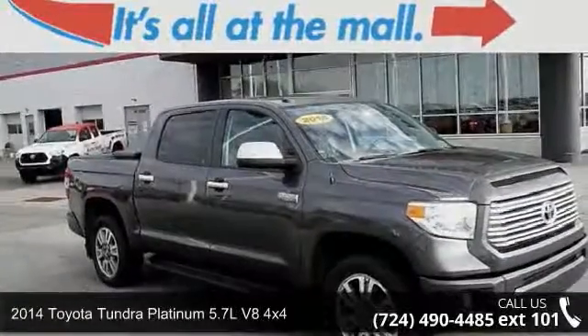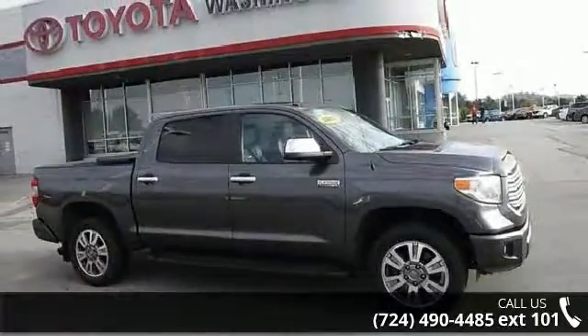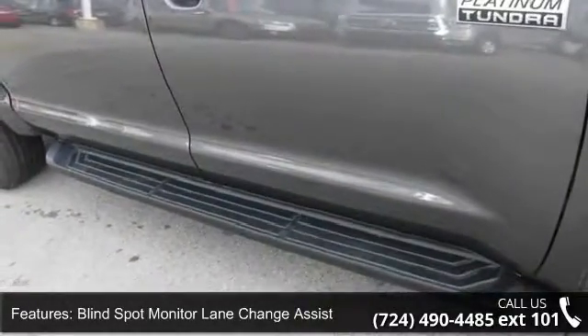Arrive in style with this 2014 Toyota Tundra. If you are looking for an automobile with great features, look no further. This vehicle comes with a reliable 8-cylinder engine, connected to a smooth shifting automatic transmission.